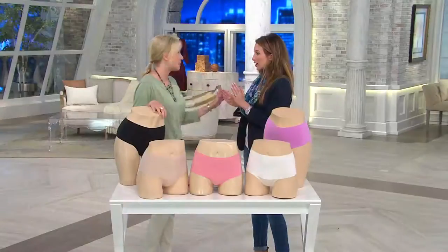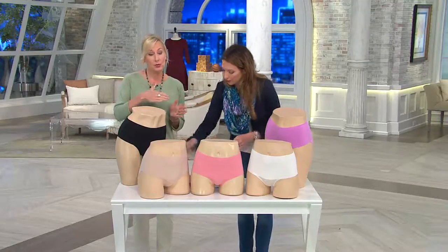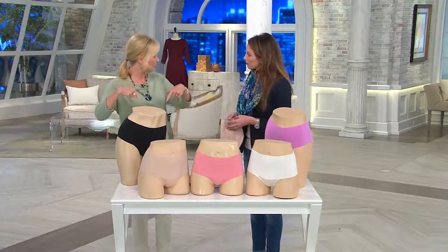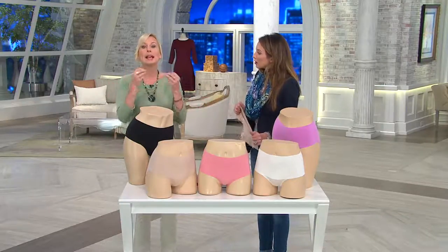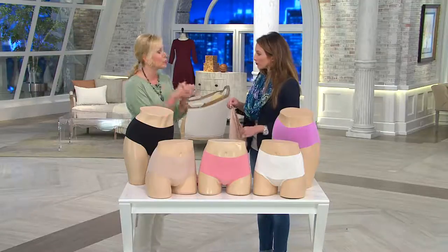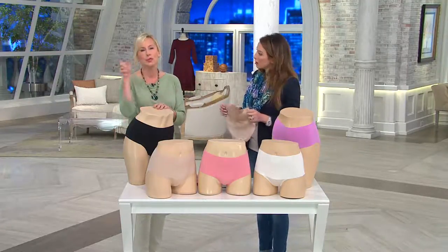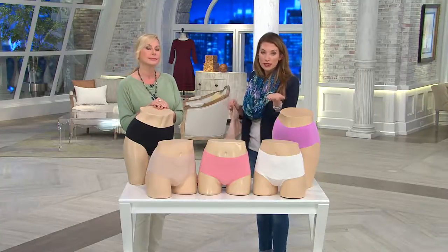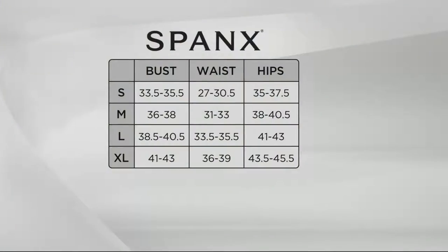Spanx has its own size chart because their sizing is different. A quick rule of thumb: most of us will go one size larger in Spanx than in traditional QVC sizing. I always recommend getting out that tape measure — there's a size chart with the order operators and on dot-com. Go by your waist and your hips, and that's really the best way to size.